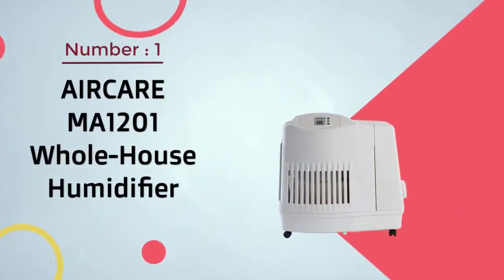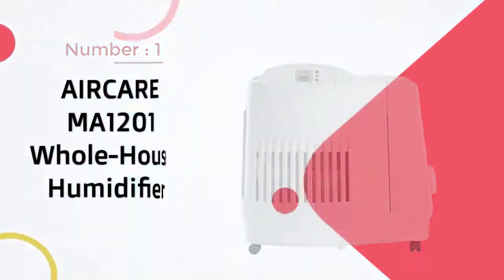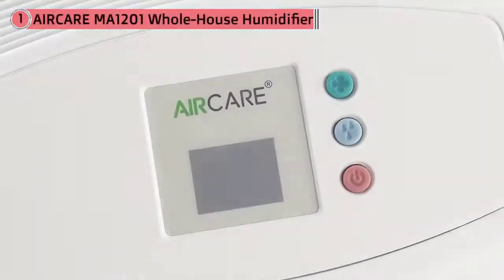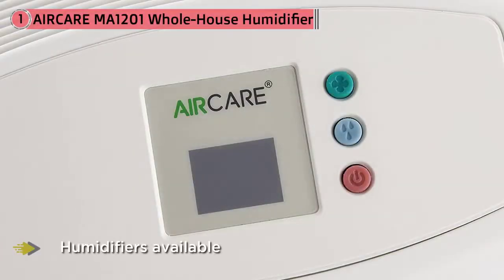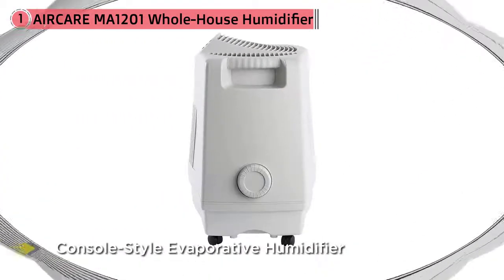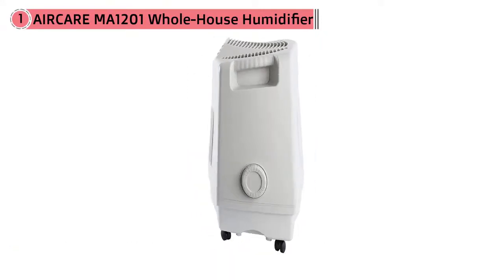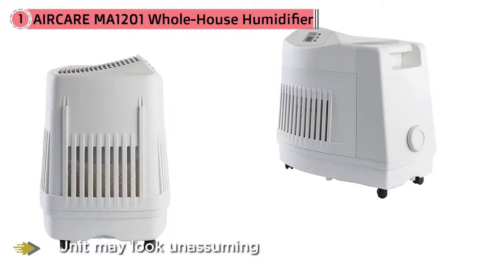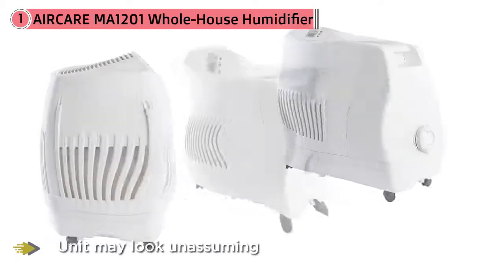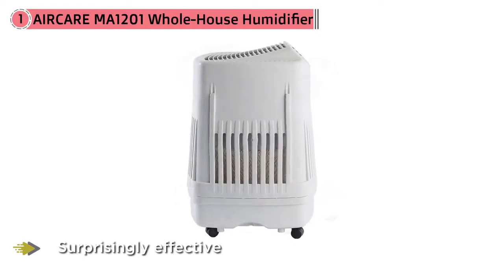Number 1. Most popular: AirCare MA1201 whole house humidifier. Perhaps one of the best whole home humidifiers available right now is the ESSIC Air AirCare MA1201 console style evaporative humidifier. This stand-alone unit may look unassuming, but it's surprisingly effective at maintaining the desired level of humidity within your home, and it comes at an unbeatable price. This whole home humidifier can be used in houses up to 3,600 square feet, can run for up to 36 hours, and has a 3.6 gallon tank capacity. It uses a digital humidistat to achieve whatever humidity level you desire.